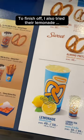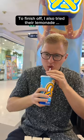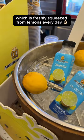To finish off, I also tried the lemonade, which is freshly squeezed from lemons every day. What should I try next?